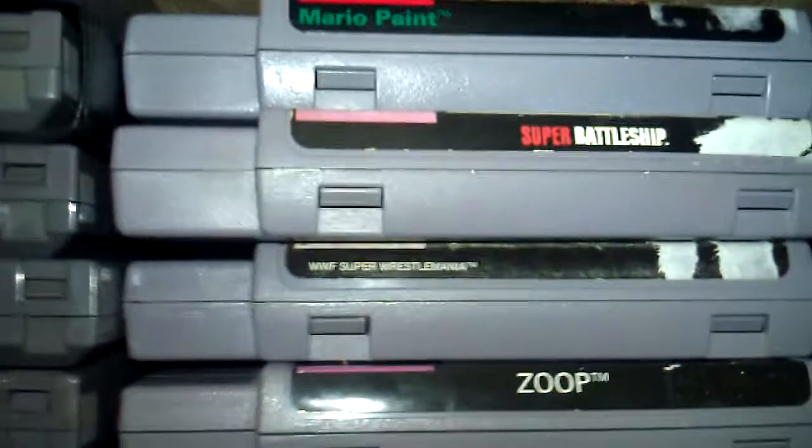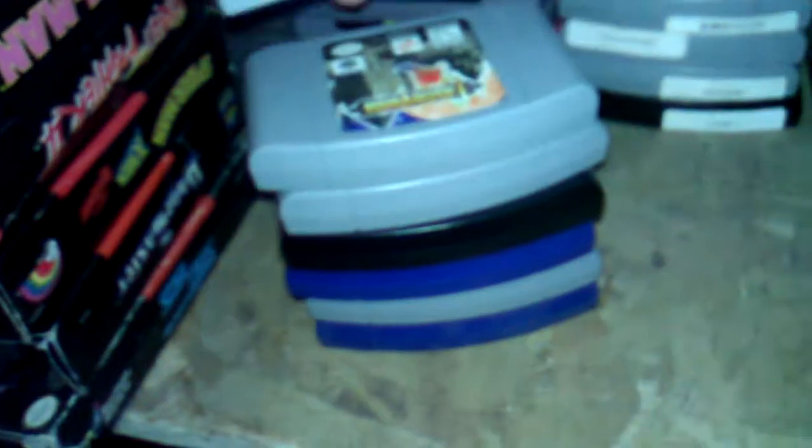Here are my Super Nintendo games. I got two copies of Super Battleship — I don't even know why. I'm not going to show you all my N64 games because I don't feel like flipping them all over, but I just got a lot of them.